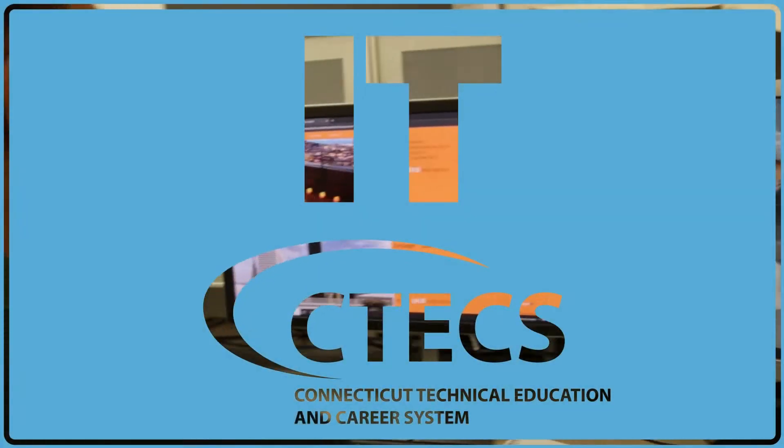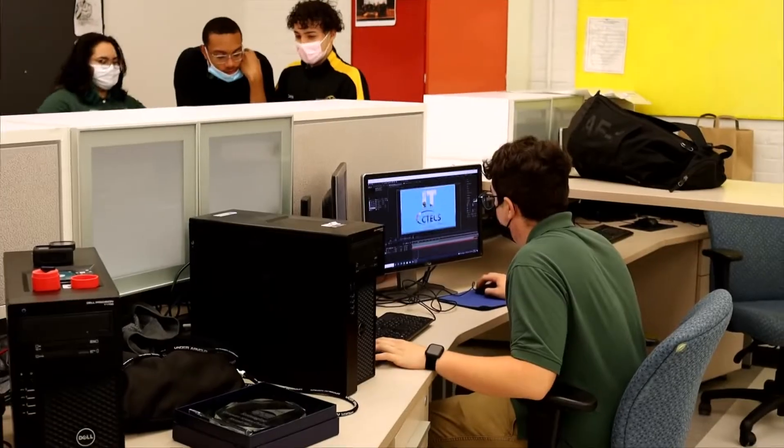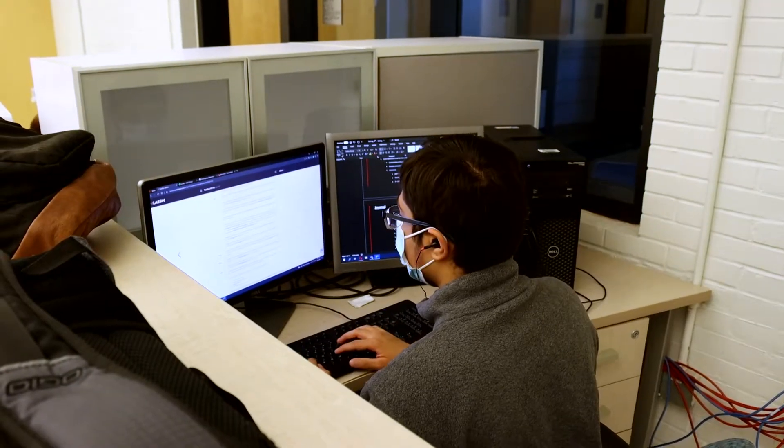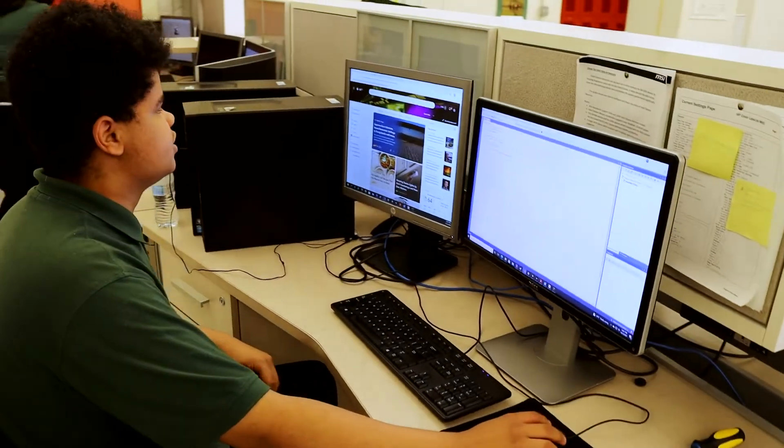Hi there, my name is Oliver and this is Information Technology. My name is Hirsch, I'm a senior at Caner Tech and I'm in the IT shop. My name is Cyril Parker, I'm a senior at the IT shop at Caner Tech.